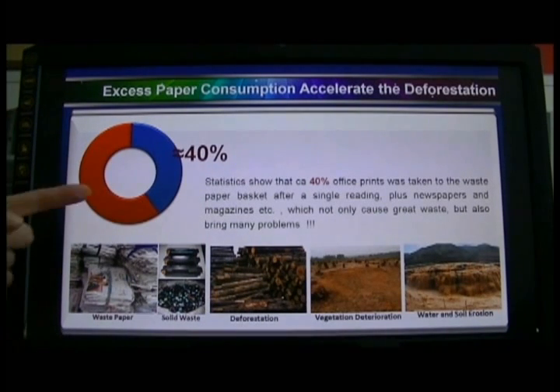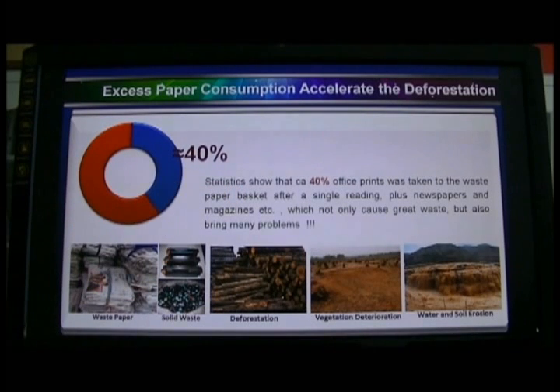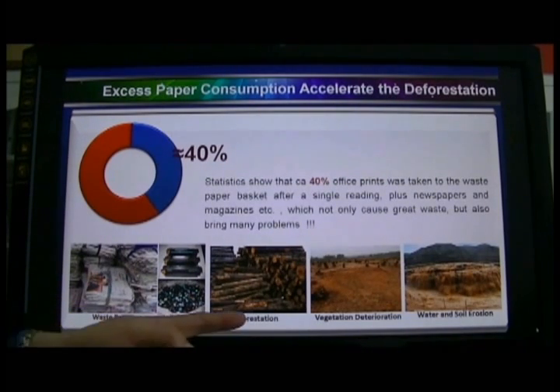As several international statistics indicate, about 40% of office prints are taken into the waste paper basket after a single reading. In addition, there are numerous newspapers, magazines, and one-time reading books. All of this not only causes great waste but also brings many other problems.